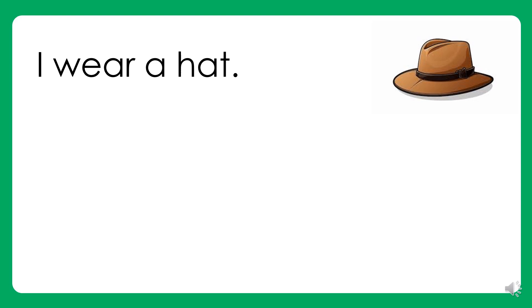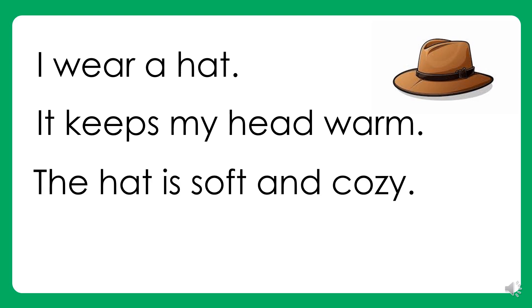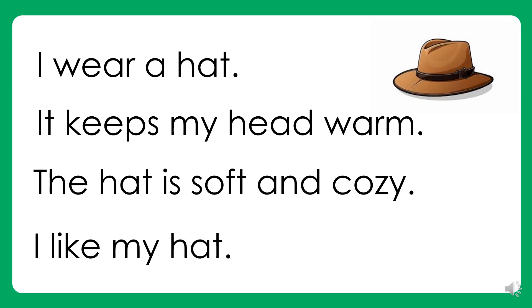I wear a hat. It keeps my head warm. The hat is soft and cozy. I like my hat.